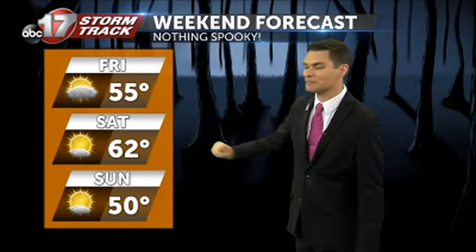But thankfully, we do a lot better by Friday afternoon. Back into those middle 50s to close out the work week. More sunshine, and that's going to stick with us, it looks like, as we go all the way through this holiday weekend. Halloween itself, we're going to get back into the 60s for the first time this week. We do have a setback in store, though, as we get into Sunday — a cold front is going to slide on through.